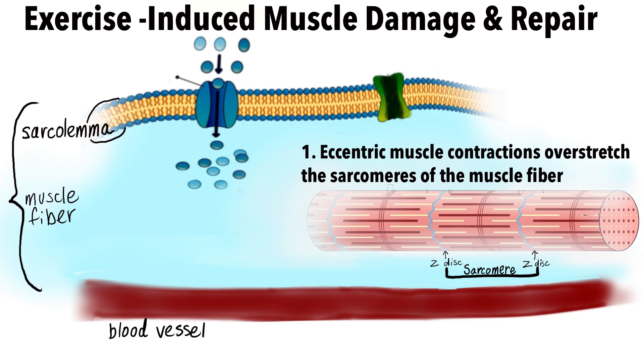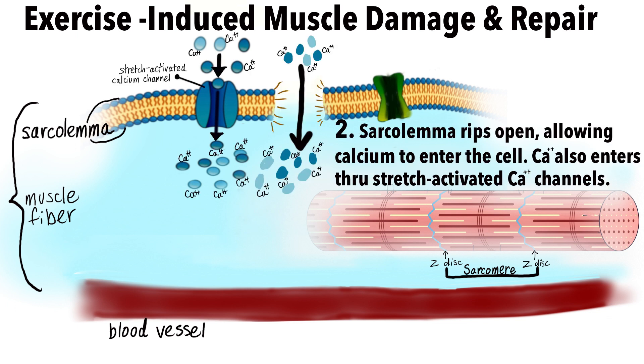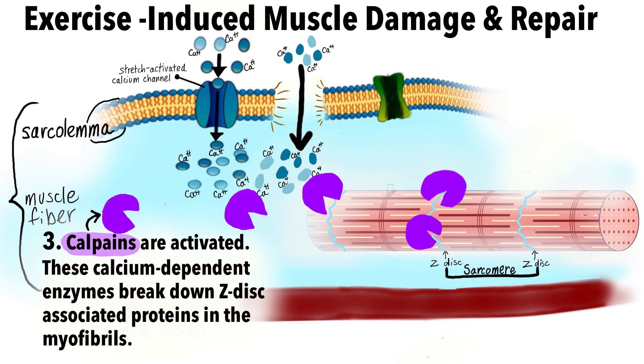Your muscle fails under a load that's too heavy. First, the outer membrane of the muscle fiber, known as the sarcolemma, rips open. This allows calcium outside the cell to enter the muscle cell. Calcium-dependent enzymes called calpains are activated and break down proteins inside the muscle cell.